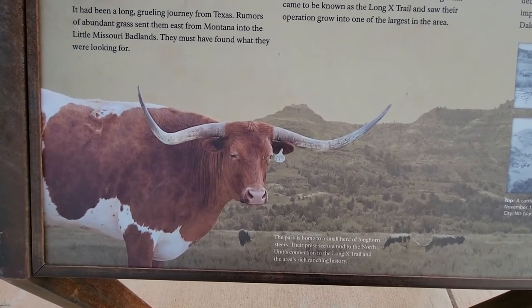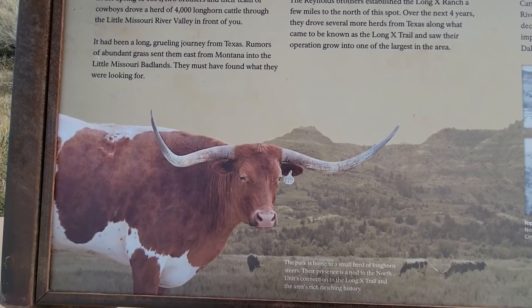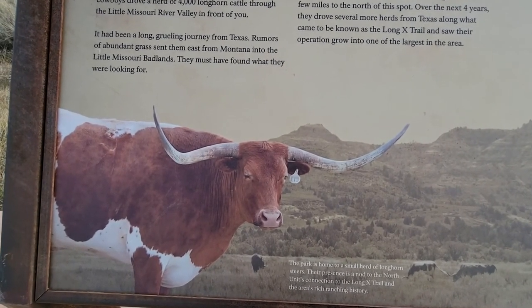The park is home to a small herd of longhorned steers. Their presence is a nod to the north unit's connection to the Long X Trail and the area's rich ranching history.